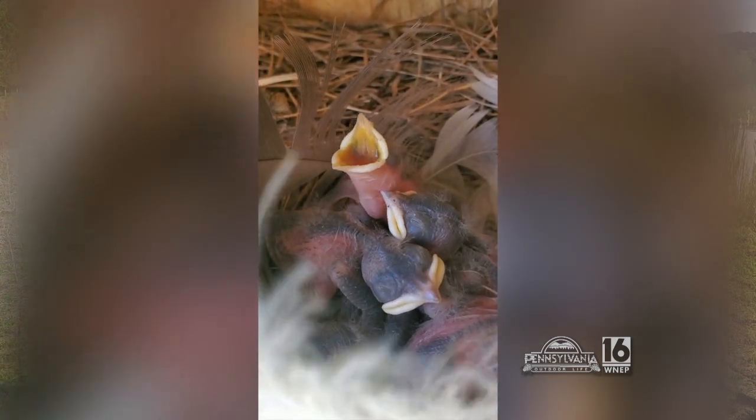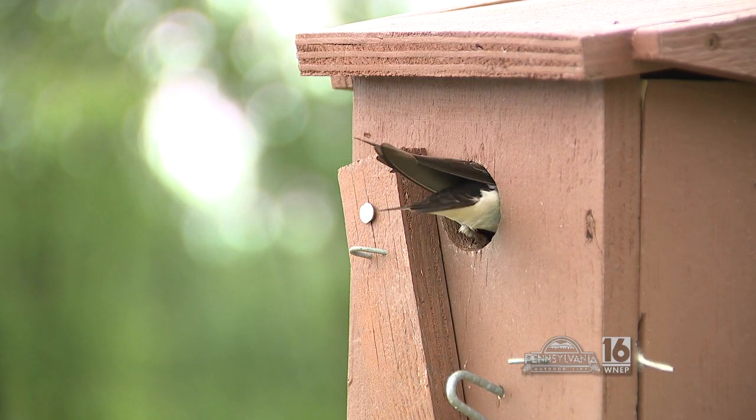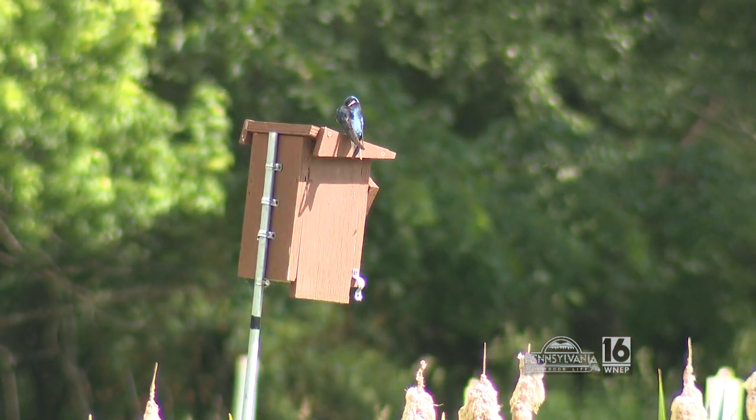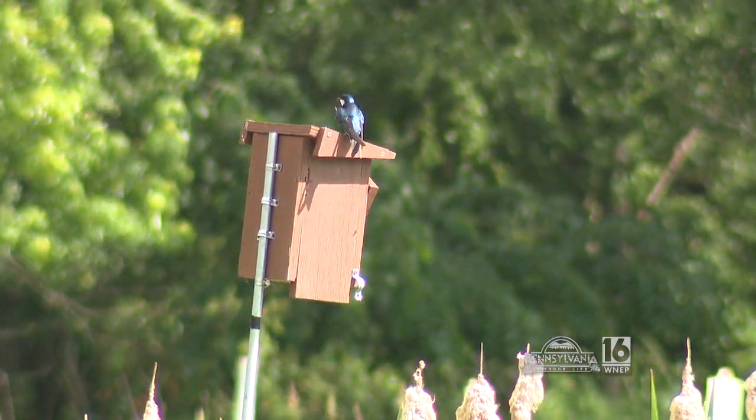We have babies, so we get to see some chicks. We're talking about tree swallows. We're actually in the middle of the second year — we just got going last year. We're really happy because we got even better colonization this year than we got last year.